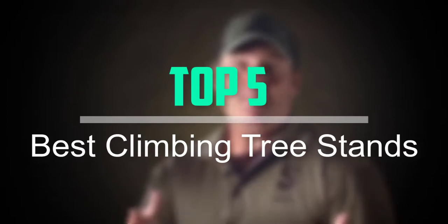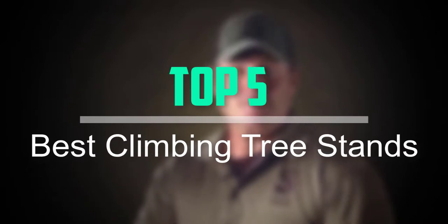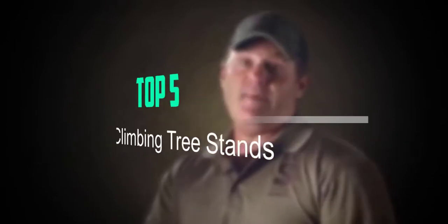Hello everyone, welcome back to our new video. In this video, I will give you more information about the top 5 best climbing tree stands for hunting that are available on the market.